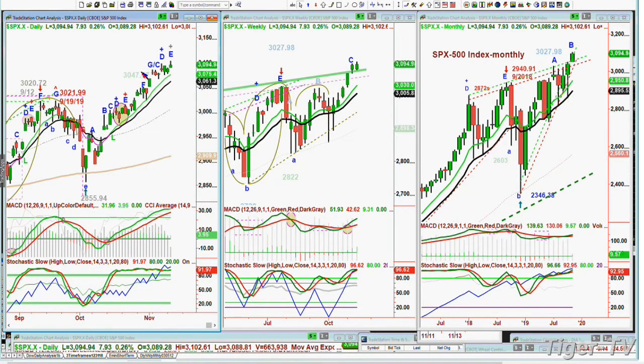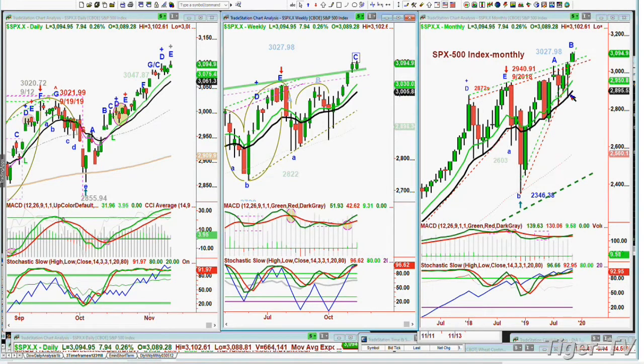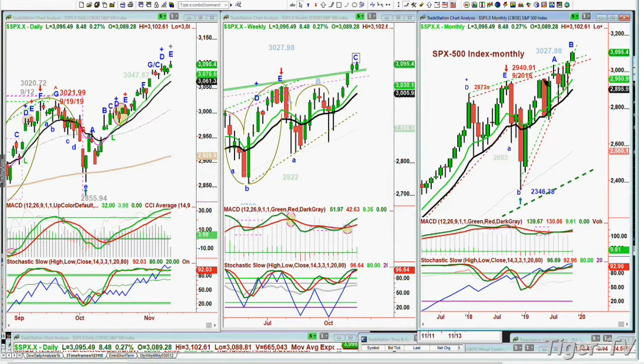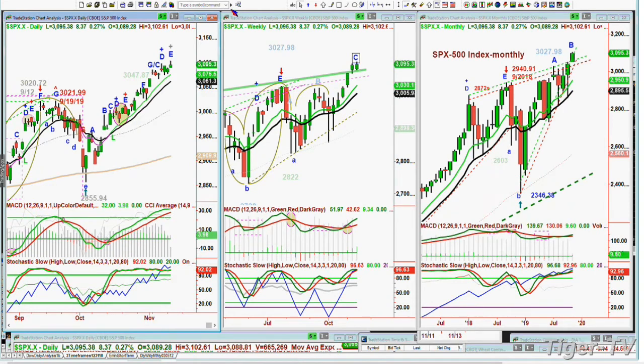This S&P all-time high at 3,102.61 says leg C in the weekly chart is extending, and only leg B in the monthly — that's really positive. But it doesn't mean you can't have very sharp pullbacks. Look at peak A, from 3,027 down to 2,822 — that's a big move. So within that perspective, I'm saying to subscribers, let's be a little cautious, but that hasn't stopped us from having long positions in stocks while implementing some short positions in indexes.